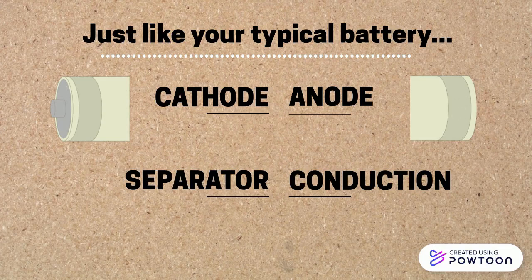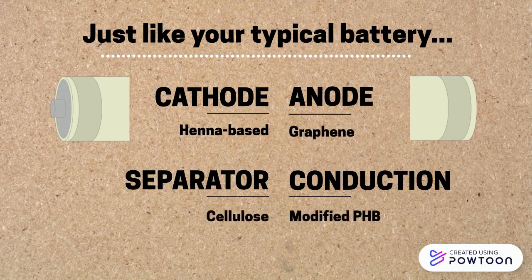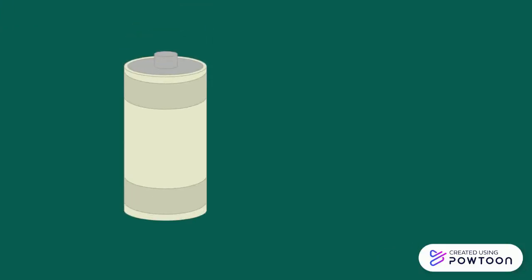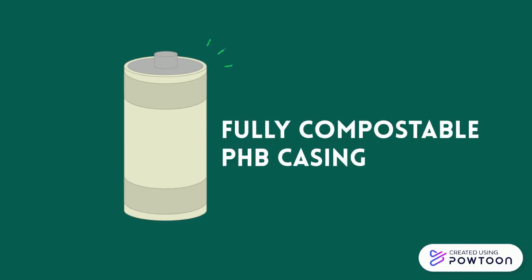We've replaced the harmful materials with non-toxic and fully compostable materials, with our henna and graphene-based sodium ion cathode and anode system, cellulose separator, and polyhydroxybutyrate conductive terminals. All of this is enclosed in our fully compostable PHB casing.